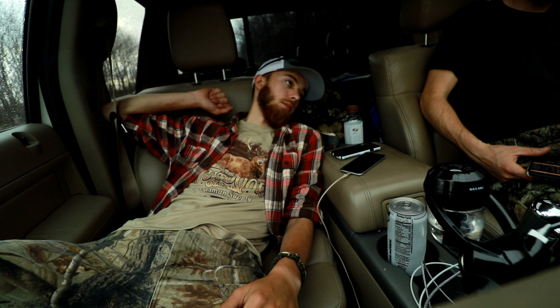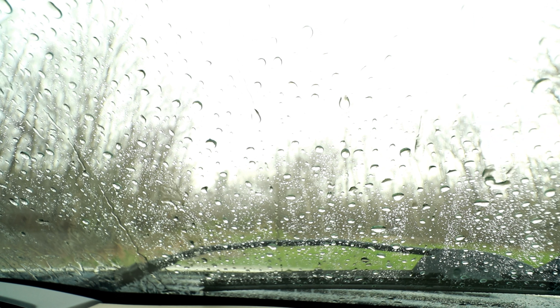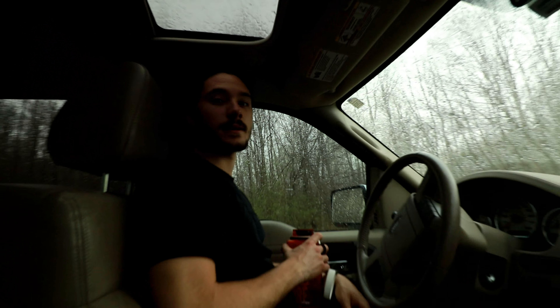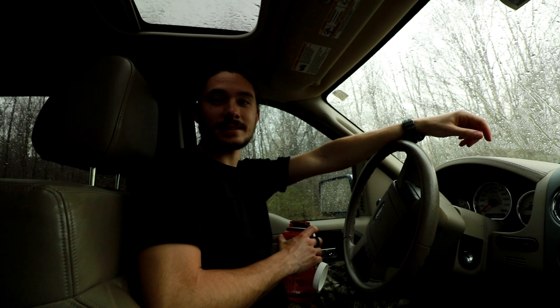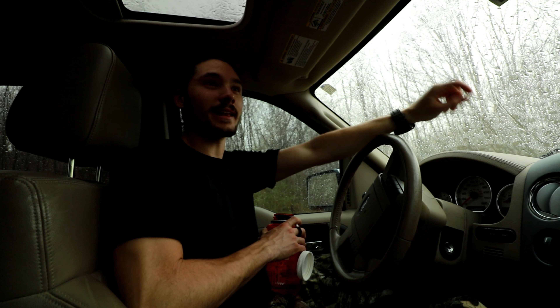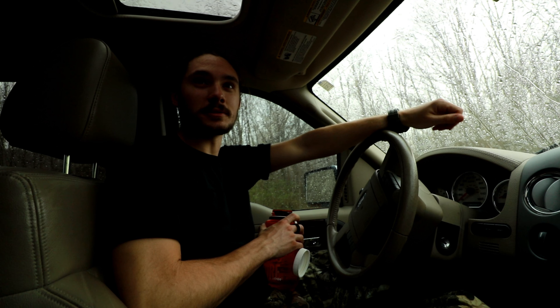Sitting in the truck again, waiting out the rain. I think it's going to go fast — whenever you have rainstorms like this upstate where it's dark over here and light over there and really hard raining, it normally goes fast.